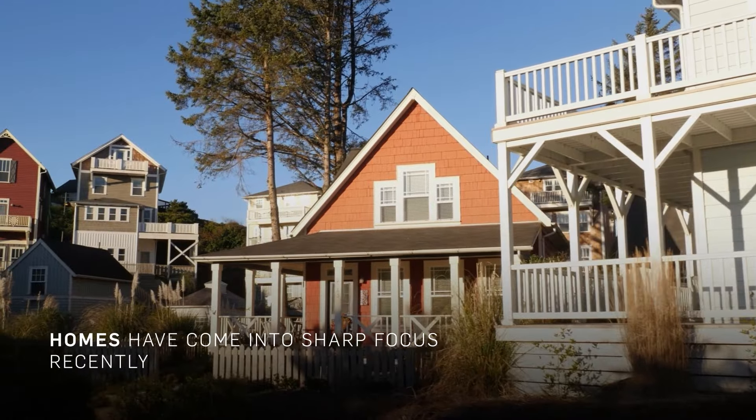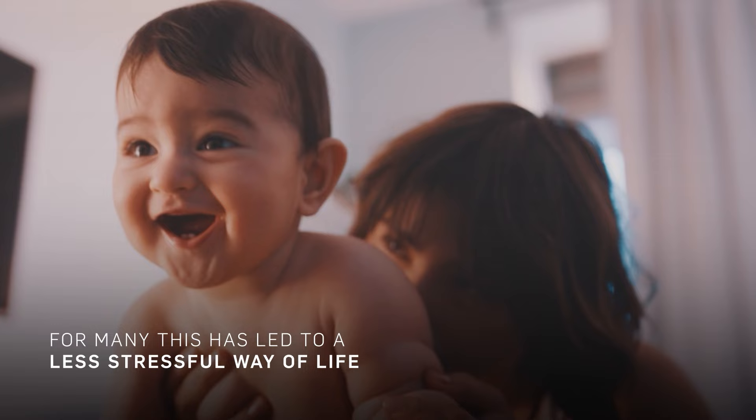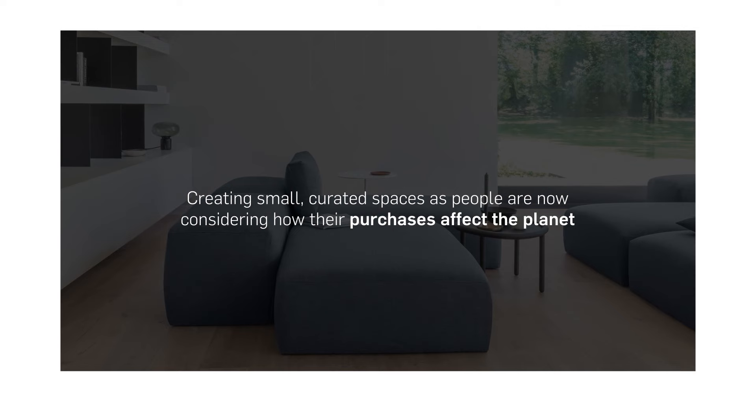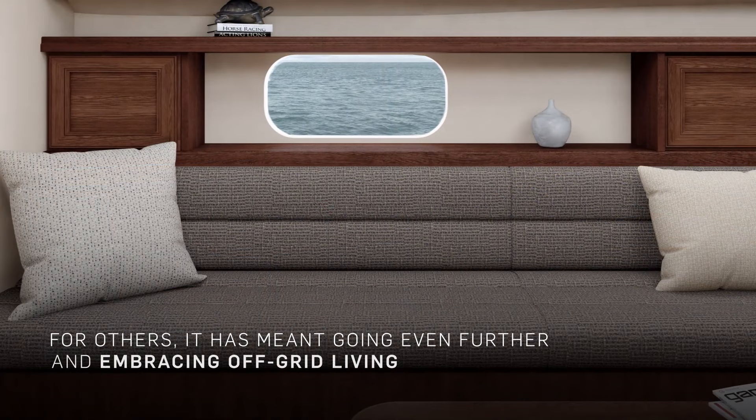In our previous episode, we spoke about how our homes have come into sharp focus recently. And for many, this has led to a search for a calmer, less stressful way of life. Less is more is the new mantra, creating small, curated spaces with big impact as people are now actively considering how their purchases might affect the planet. For some, this has meant embracing the simplicity and energy efficiency of the tiny home movement. For others, it has meant going even further and embracing off-grid living.